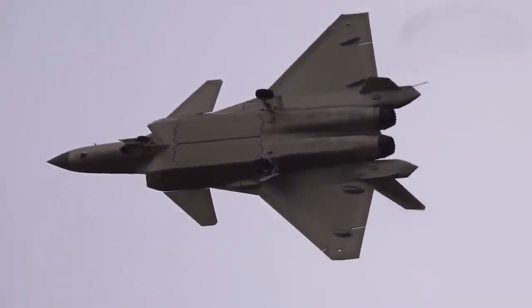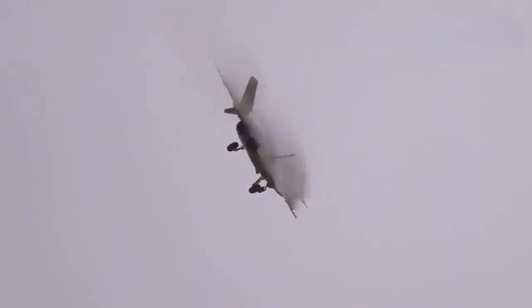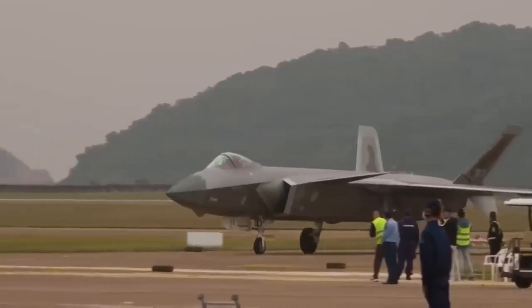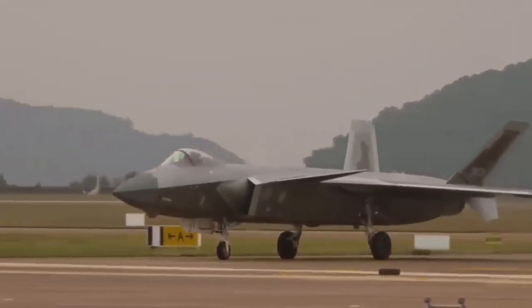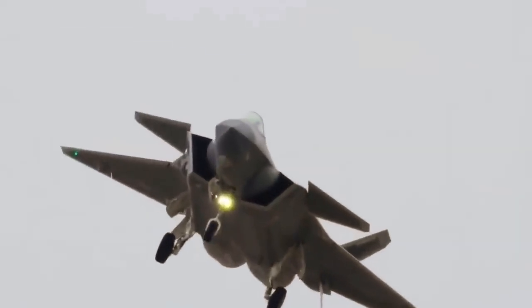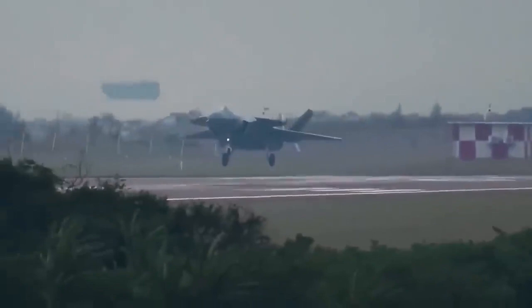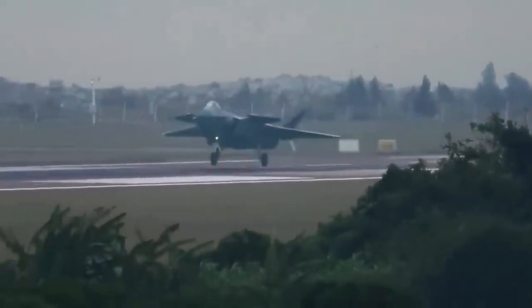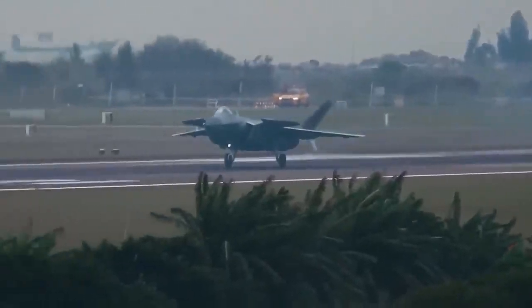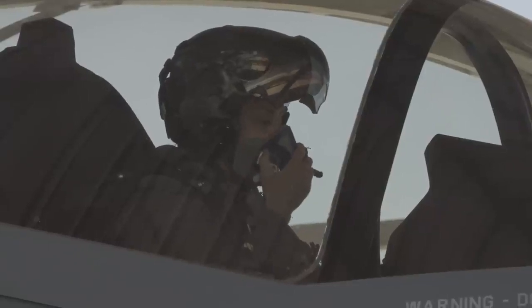The J-20 is optimized for high-speed interception and targeting critical support assets like tankers and reconnaissance planes. Meanwhile, the F-35 excels as a multi-role platform, capable of performing a wider range of missions with superior stealth. With its extensive adoption among U.S. allies, the F-35 brings a strategic advantage to coalitions, ensuring air dominance in contested regions and enhancing the collective defense of allied nations.